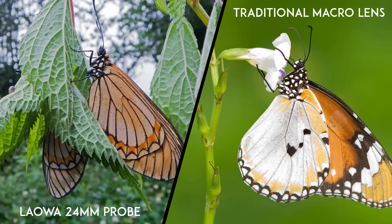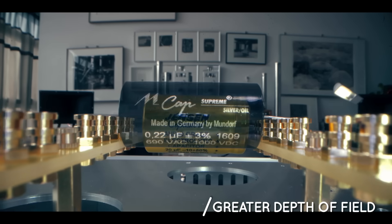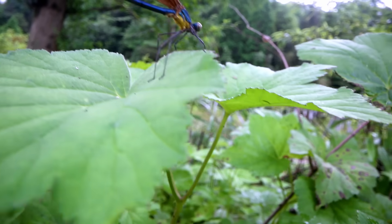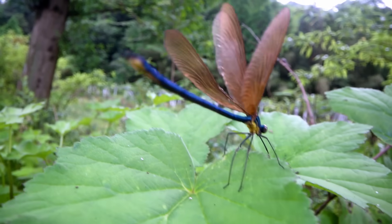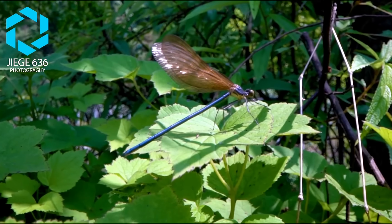The wide angle design also means you get much more depth of field than a telephoto macro lens when focusing at close distances. You can start including the habitat or environment of the subject into your composition since more of your shot will be in focus. Your image can instantly become very informative and appealing.